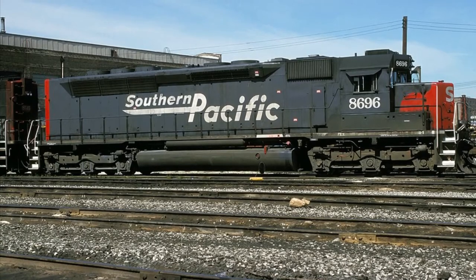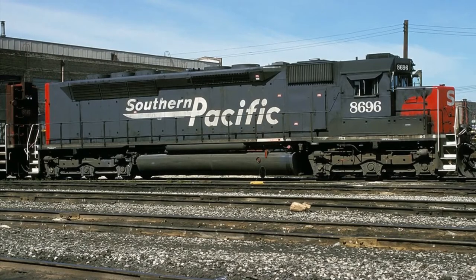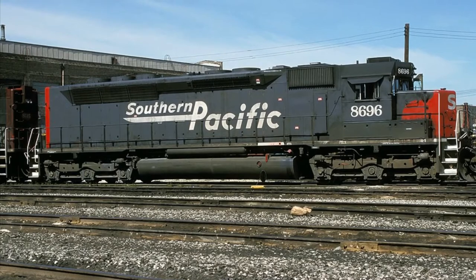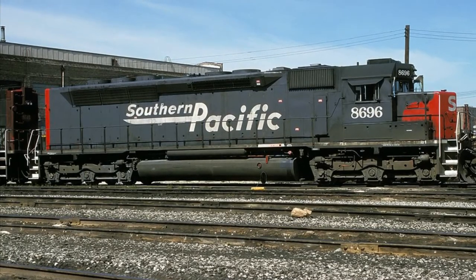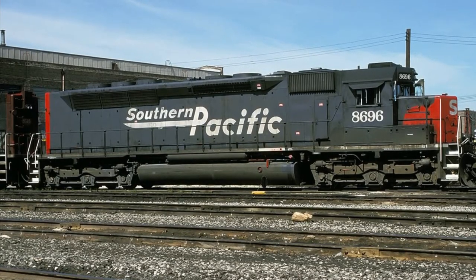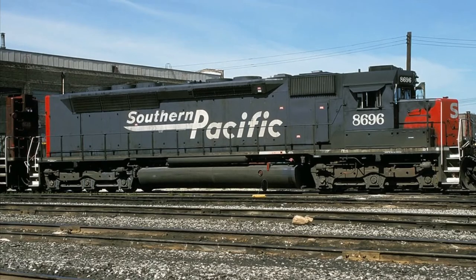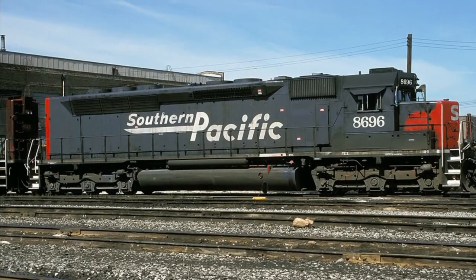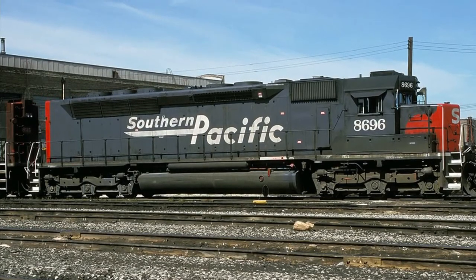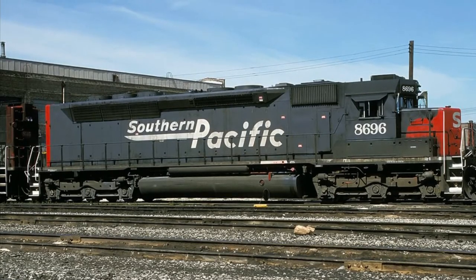The first of these EMD SDP-45s were used to replace the aging F units on the City of San Francisco Express train between Oakland and Ogden, California. They carried 2,500 gallons of fuel along with 3,000 gallons of water for use on the steam generator. The specific steam generator used on the EMD SDP-45 was the Vapor Model OK 4740, with the water for it being stored in an under-frame tank. They featured the Pyle National Gyrolites and Nathan P3 or M5 horns.